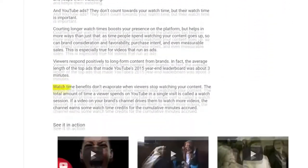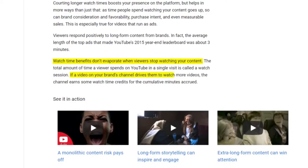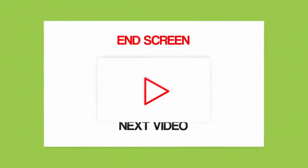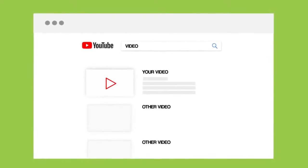YouTube goes on to say, 'Watch time benefits don't evaporate when viewers stop watching your content. If a video on your brand's channel drives them to watch more videos, the channel earns some watch time credits for the cumulative minutes accrued.' In other words, when someone watches one of your next videos, it'll help your videos rank higher in YouTube, resulting in higher rankings and more views.